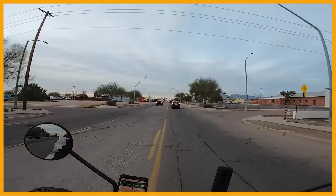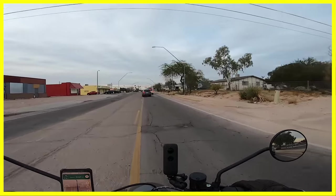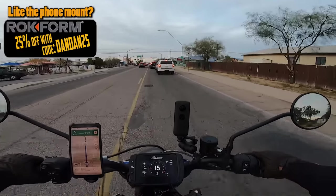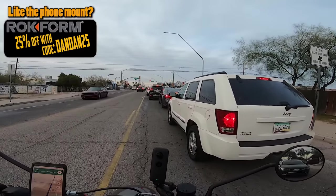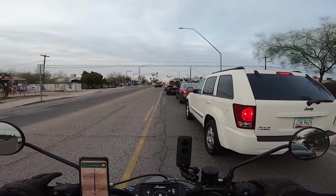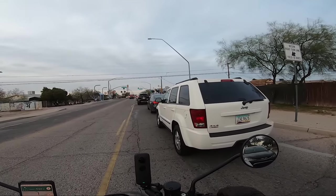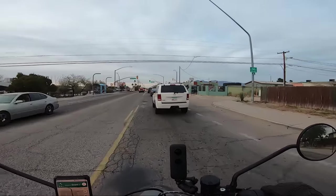I went ahead and presented myself a little bit — I'm moving the headlight — because I didn't want him to merge in front of me, which would have caused me to slam the brakes. Thankfully I have decent physical skills when it comes to emergency braking. I'm going to go ahead and situate myself to the side. There's no real escape path other than to the left. Lane filtering is not legal in Arizona, so that's the best I could possibly do.